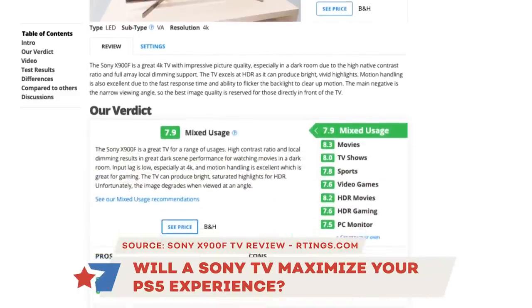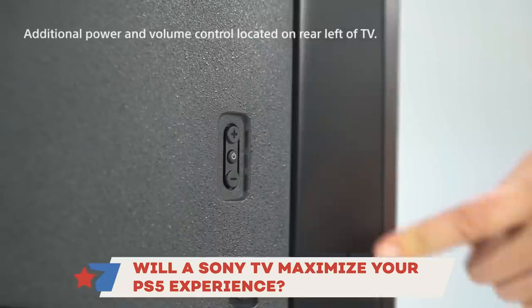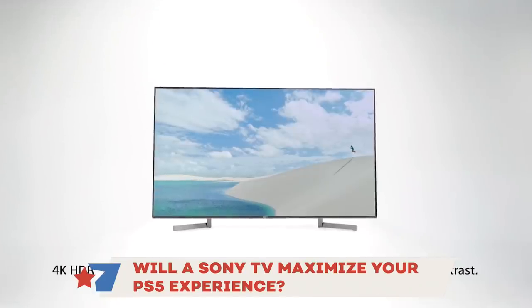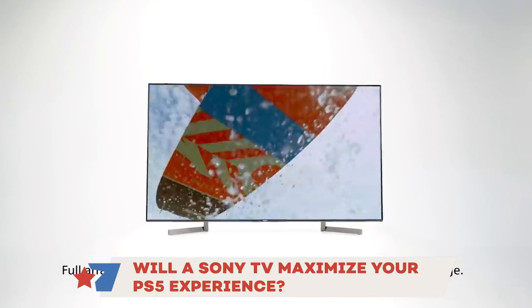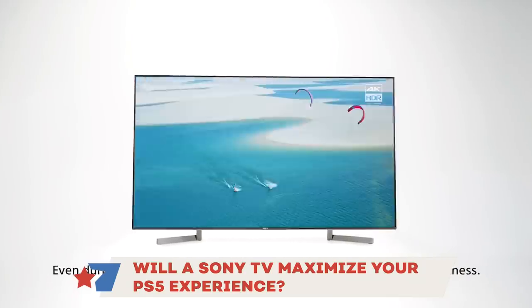Jonathan upgraded to a 4K TV when he got a PS4 Pro, going with a Sony X900F based on an IGN breakdown of best TVs for 4K gaming in early 2018. As a PlayStation player thinking about upgrading to a PS5, is there any real benefit to buying a Sony TV specifically? As far as we know, not really. There might be some niche use case — maybe streaming to the TV wirelessly — but there's no indication that a PS5 and Sony TV will play any nicer together than usual.